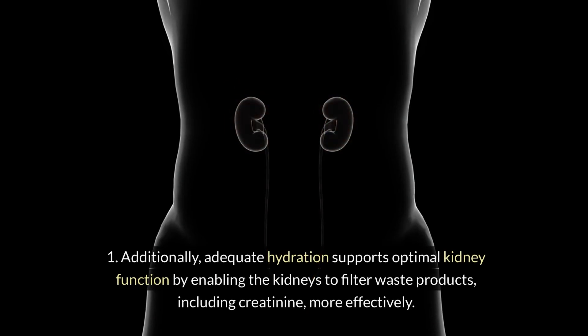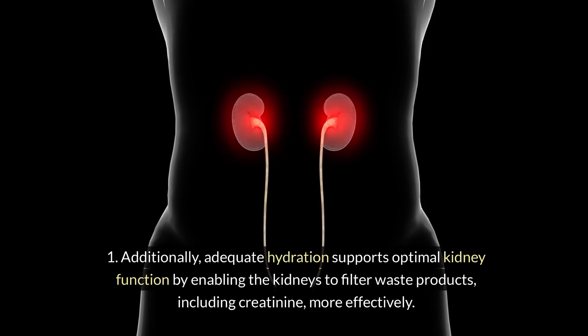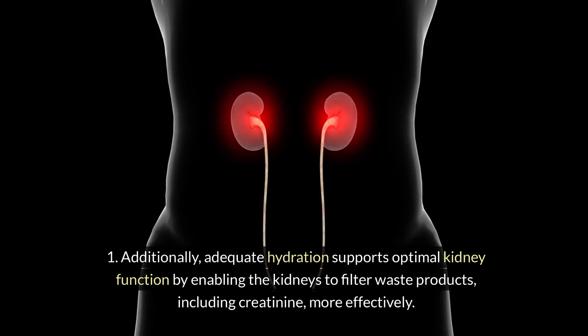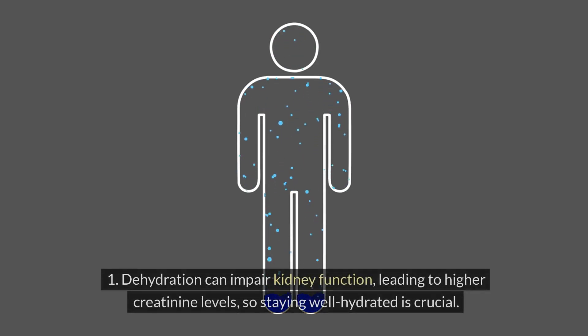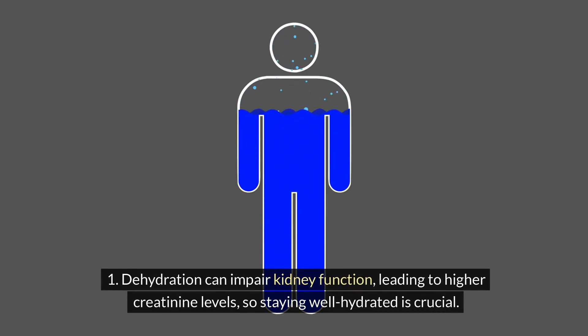Additionally, adequate hydration supports optimal kidney function by enabling the kidneys to filter waste products, including creatinine, more effectively. Dehydration can impair kidney function, leading to higher creatinine levels, so staying well hydrated is crucial.